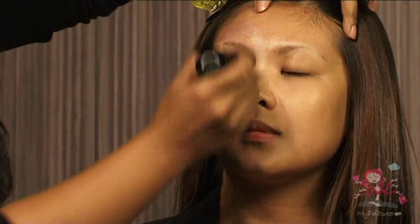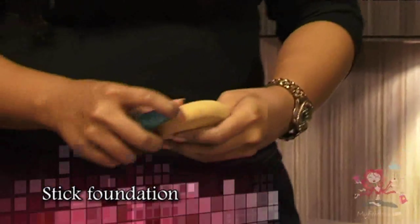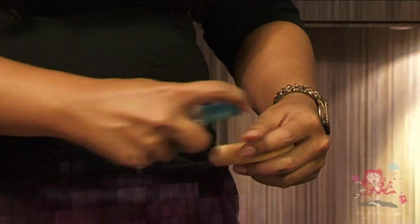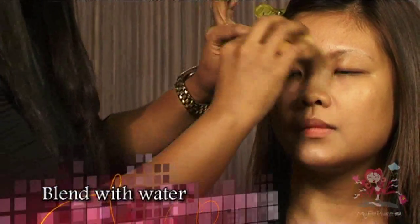When the makeup base is set, we will use a stick foundation. Use a foundation sponge and add a bit of water to it before taking the foundation. This helps to blend the foundation better because stick foundation is very thick, and blending with water helps to balance and control the use of thick foundation.